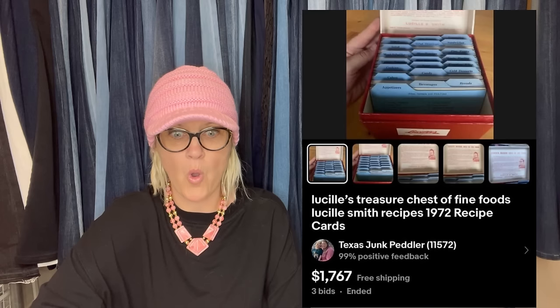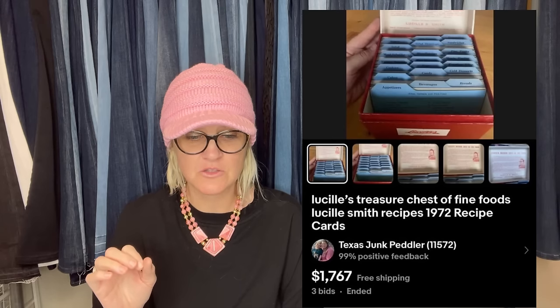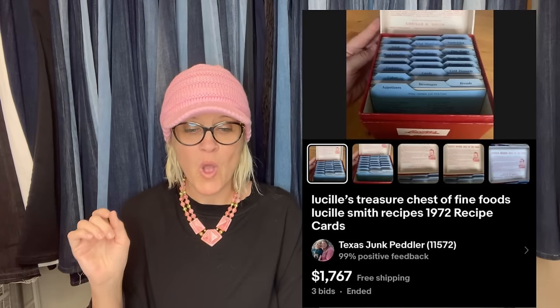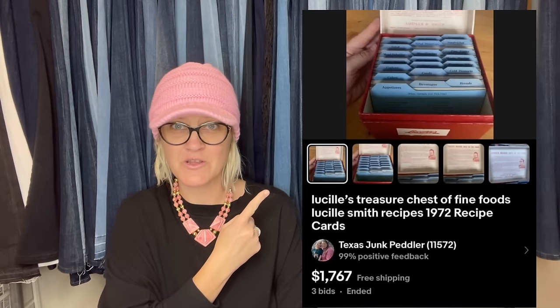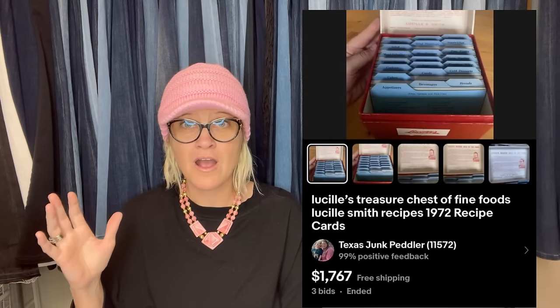I picked this box of recipe cards up at a retirement community garage sale for $2. It's items like this that make me love reselling. Am I seeing this — $2? Lucille's Treasure Chest of Fine Foods, Lucille Smith recipes, 1972 recipe cards. Oh my goodness, you guys, I just can't even believe my eyes right now — $1,767! I'm going to tell you right now, I bet every single one of you is never going to walk past recipe cards again. Almost $2,000. What?